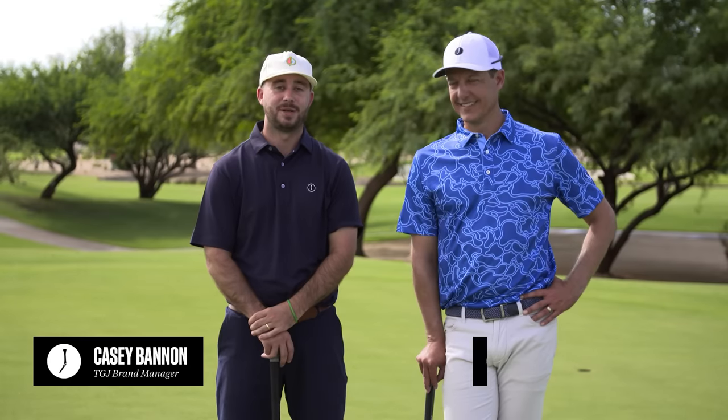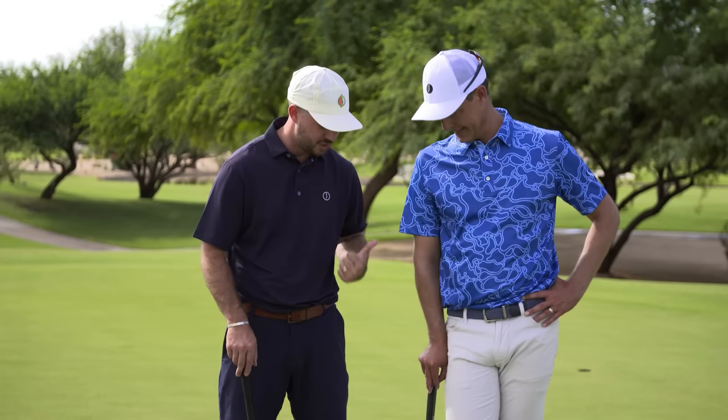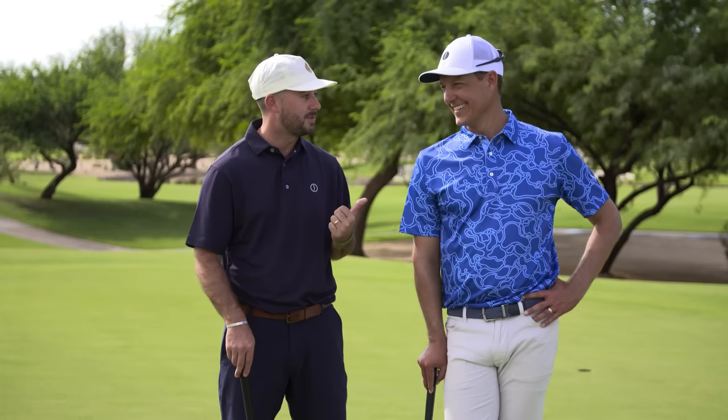Hey, Broker T Society. I am back with your short game coach for the index experiment, Mr. Parker McLaughlin, aka Short Game Chef, and this is a very exciting day. A rare picture of the chef without a wedge in his hand. We are going to talk some putting today, my friends.